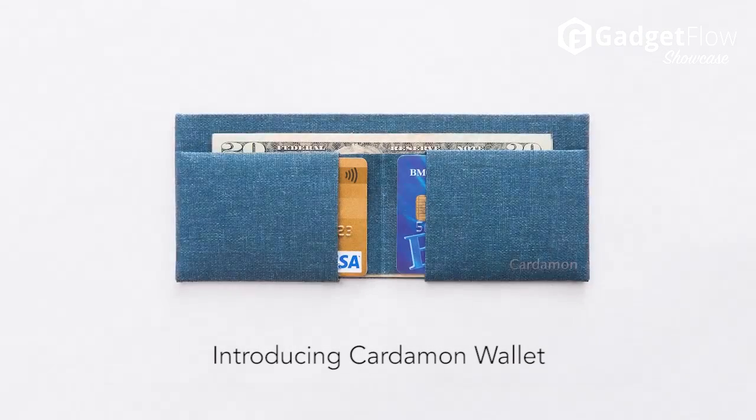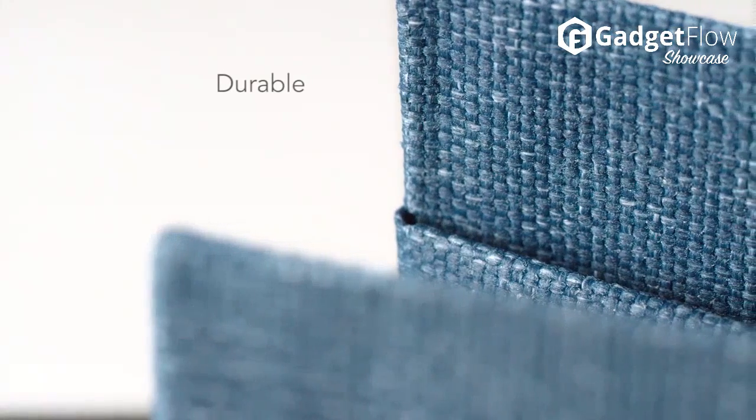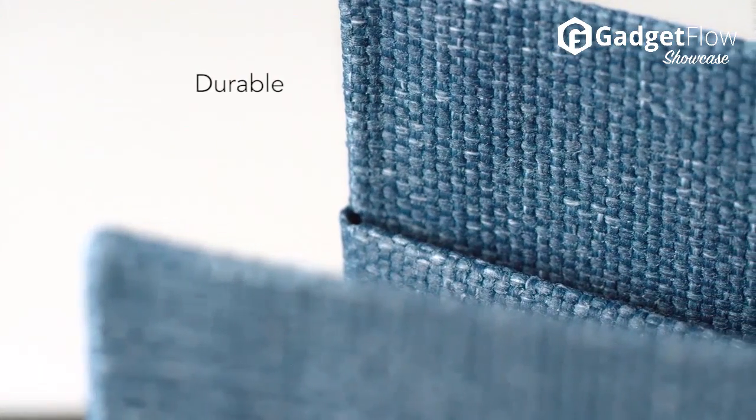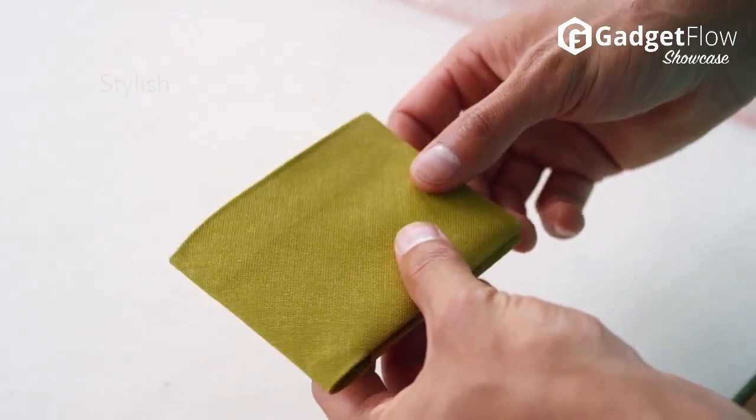Hi there, this is Wes with the Gadget Flow, and today we are showcasing the Cardamon Wallet, a minimalist wallet designed to last a lifetime. While simple on the surface, it has room for plenty of full-size notes and up to 8 credit cards.